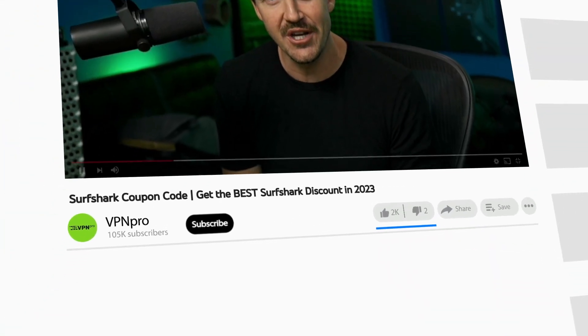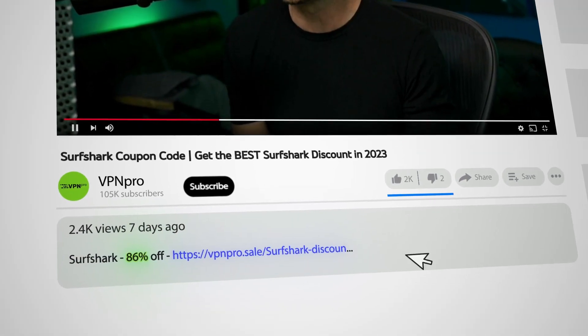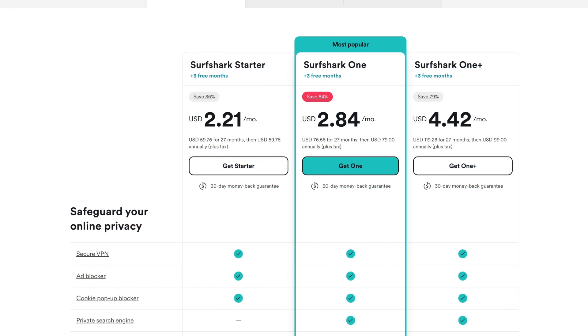The best Surfshark offer 2023 you can currently get is right here in the description of this video. It gives you 82% off — to be honest, I never thought Surfshark discounts could get this big.